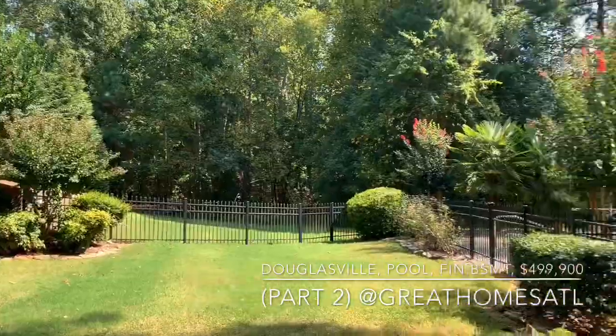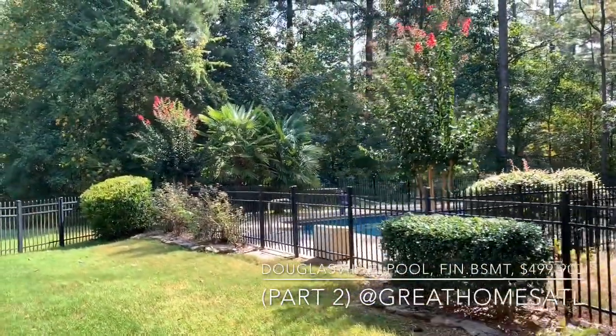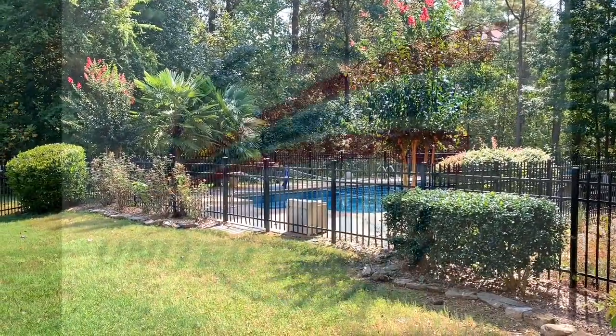We're going to end it right now and head right into what everybody's going to want to see in part three — the pool. All right guys, talk to you soon.